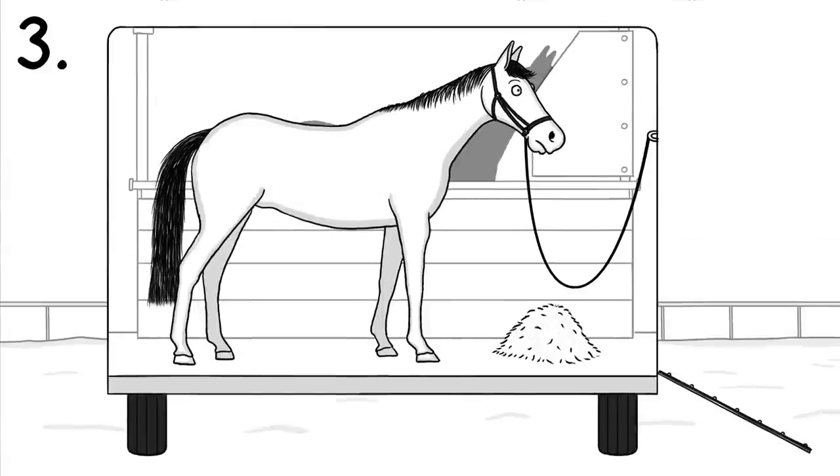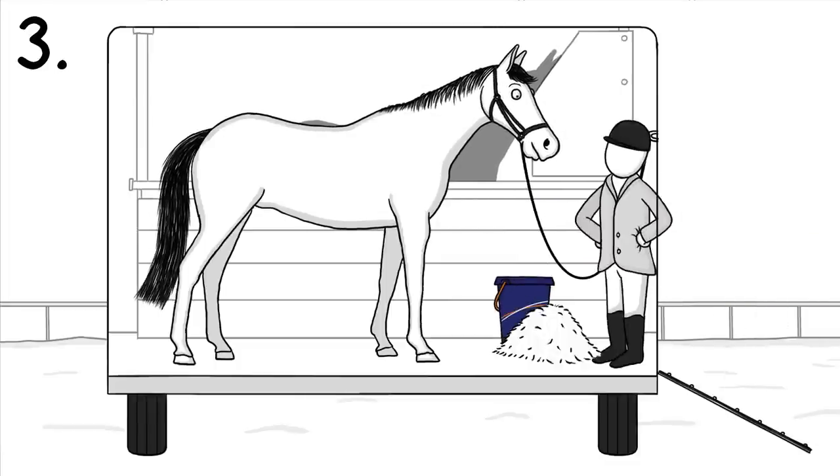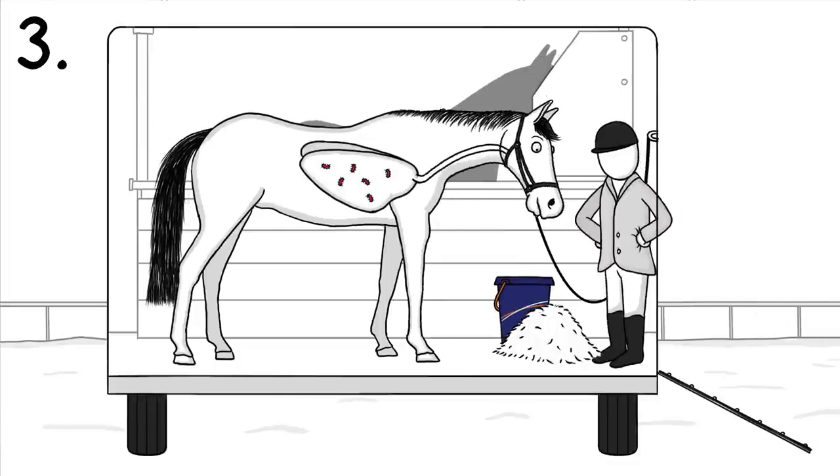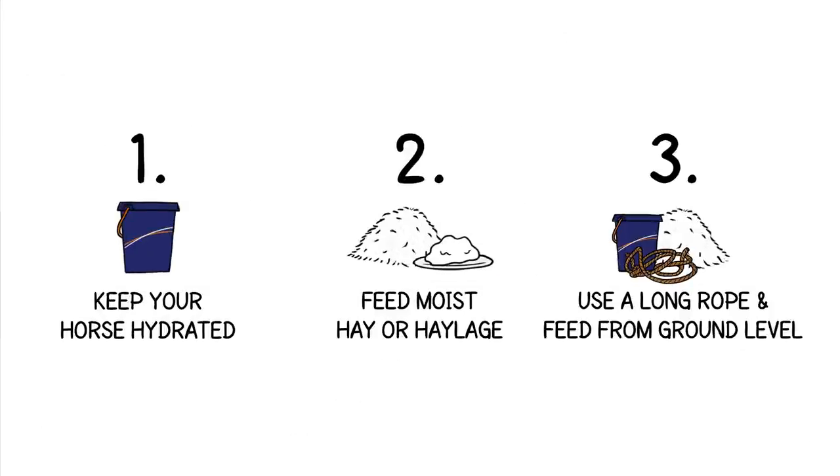And third, to avoid shipping fever, fasten your horse with a long rope and give hay and water from ground level. This encourages your horse to lower its head and cough up bacteria. So adapt your style of traveling and follow these three simple steps for a healthy and happy horse.